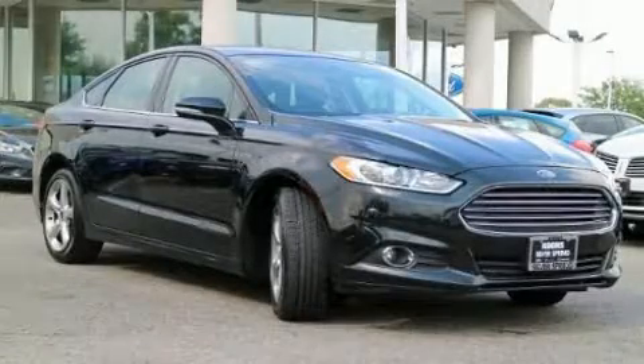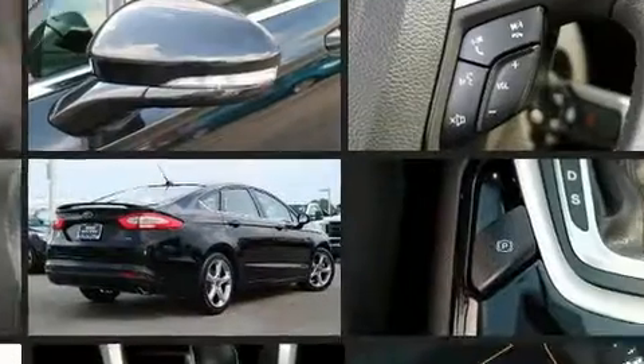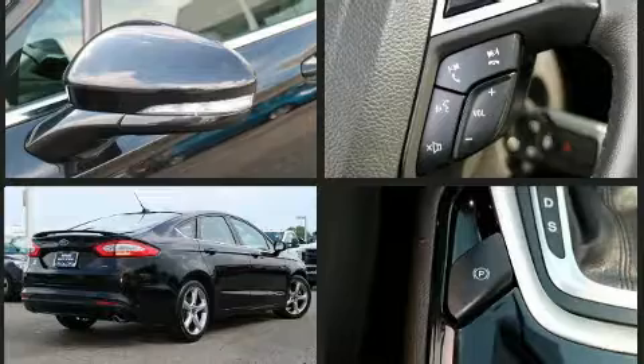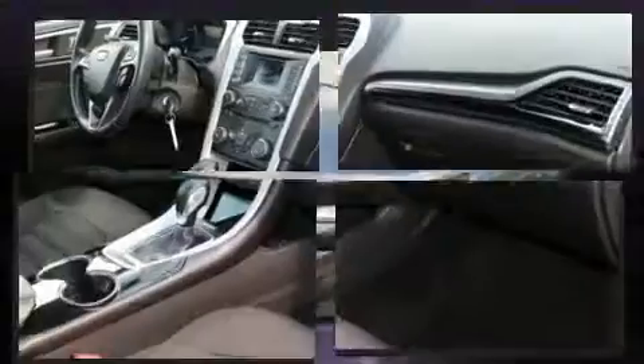Treat yourself to a test drive in the 2014 Ford Fusion. This four-door, five-passenger sedan just recently passed the 50,000 mile mark. It features a front-wheel drive platform, an automatic transmission, and a 2.5 liter four-cylinder engine.